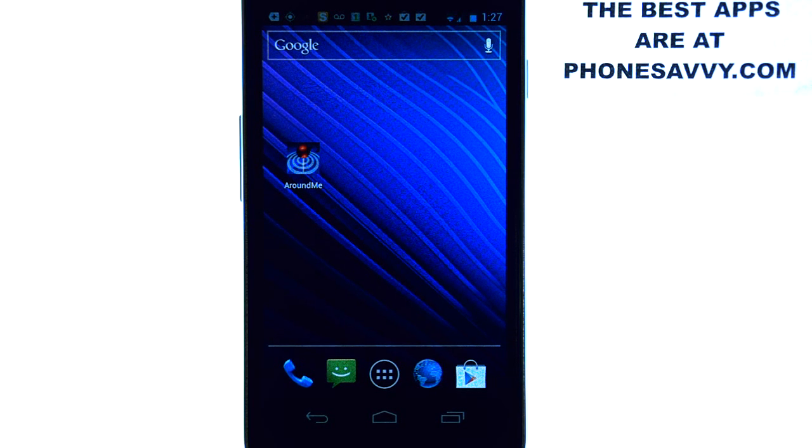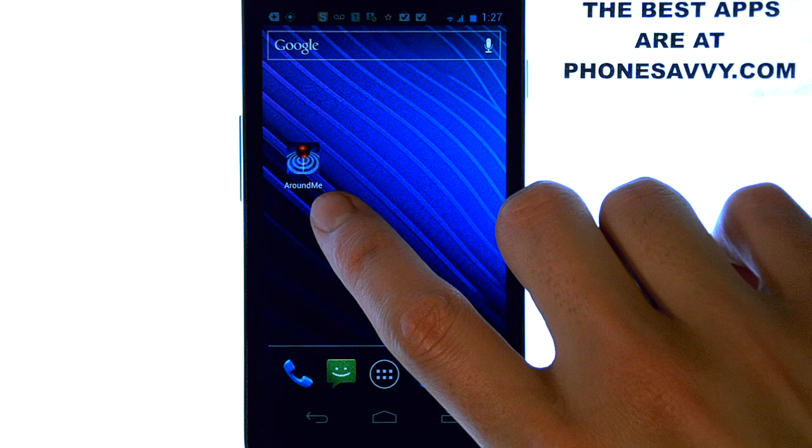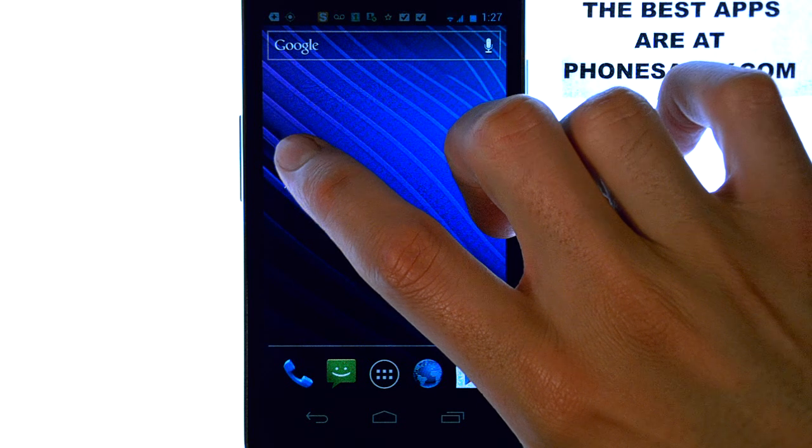Welcome to another Phonesavvy.com application review, where we enhance the visibility of the best apps that you can get for your smartphone. The application we're going to review today is called Around Me. It will look like this on your Android-powered device, and it's a GPS-based application.